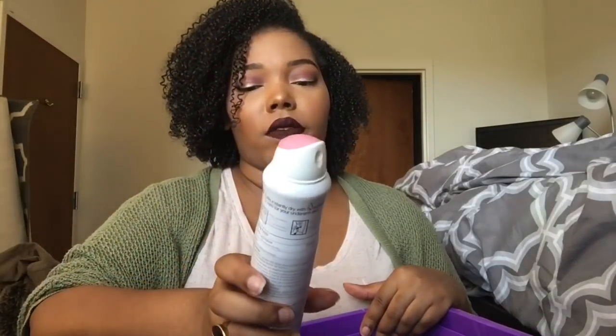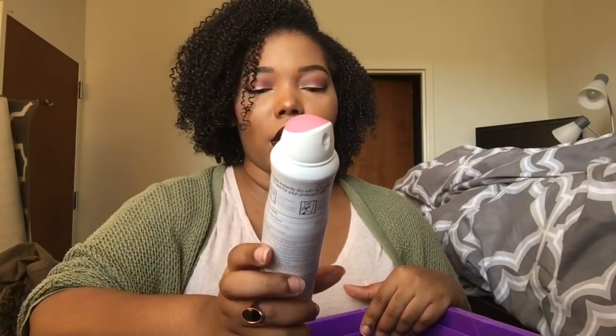Deodorant: I have the Dove Dry Spray Go Fresh in the Revive scent. I really love these deodorants, even though they're terrible for the environment and I hate that they work so well for me. I tried switching over to Degree, but Degree doesn't work as well for me. So once I finish that one, I will be going back to Dove. If the product still works for me, I'm going to use it. I would like to not use Dove, but I'm not trying to walk around stinking.